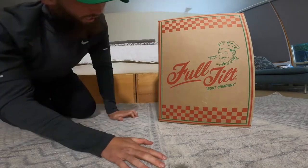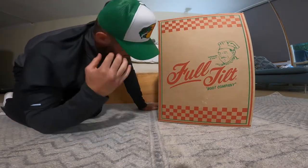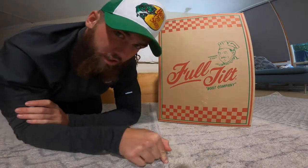Here we freaking go everybody. I can't believe we're here. I know I said I wasn't gonna do it but somehow I still spent the money on it. I'm a therapy shopper — it's just who I am.